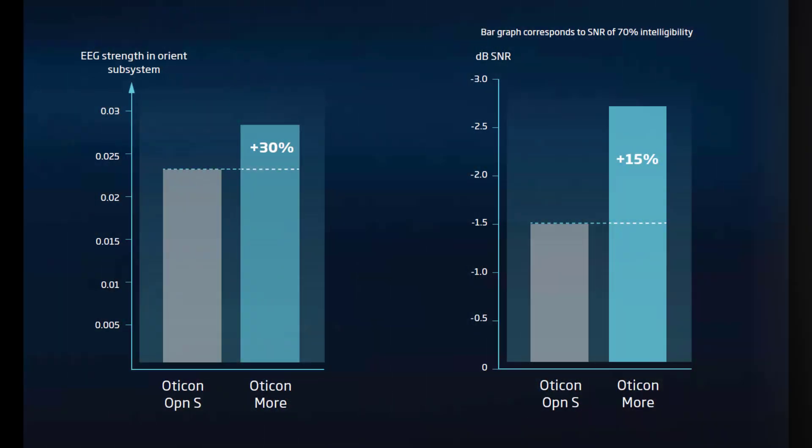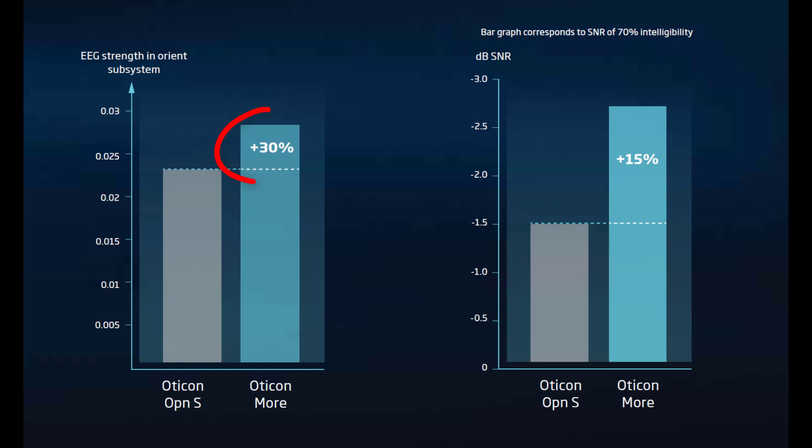That's what led Oticon to develop an onboard deep neural network that actually uses deep learning to improve the performance of the Polaris chip inside of the Oticon More hearing aid. This onboard deep neural network was trained with over 12 million sound scenes, which helps the hearing aids better differentiate between important sounds that you do want to hear and unimportant sounds that you don't. This form of deep learning allows Oticon to supply 30% more sound to the brain and improve speech understanding by another 15% over their already impressive open S line of devices.